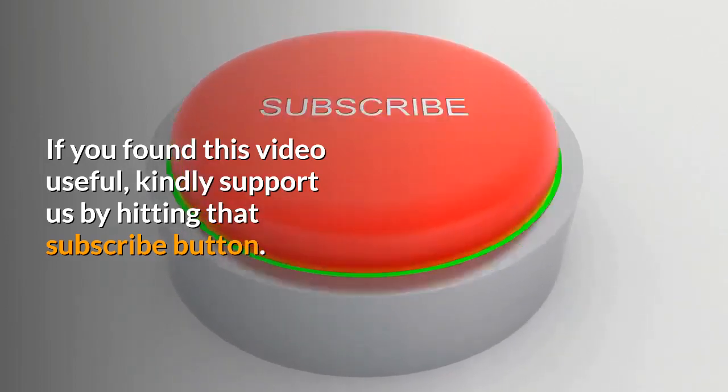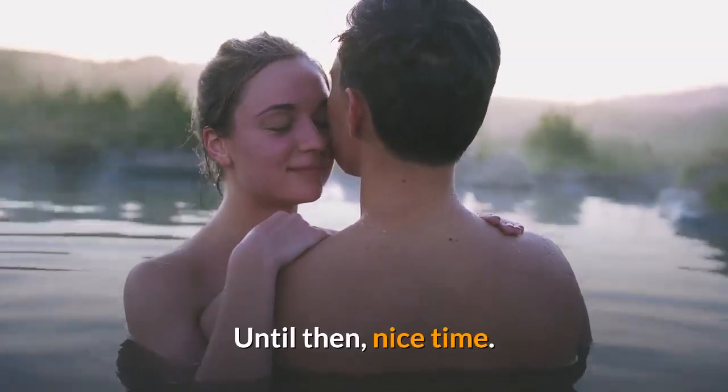If you found this video useful, kindly support us by hitting that subscribe button. Until then, nice time.